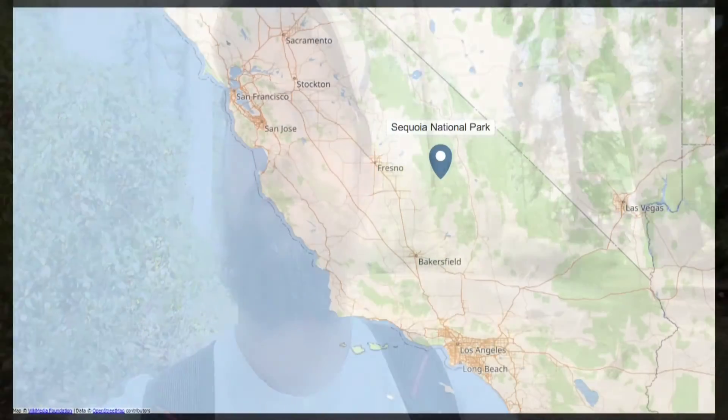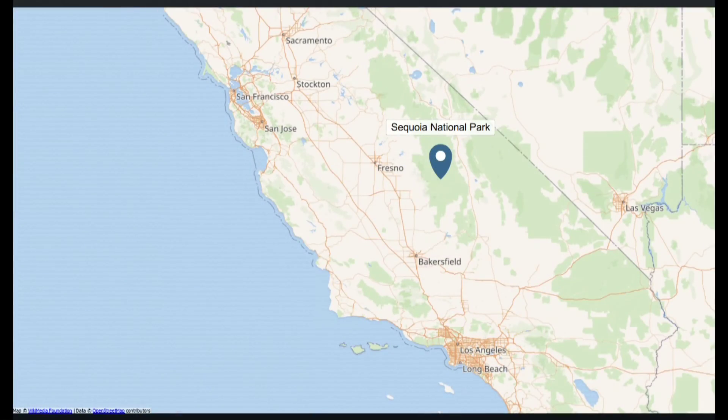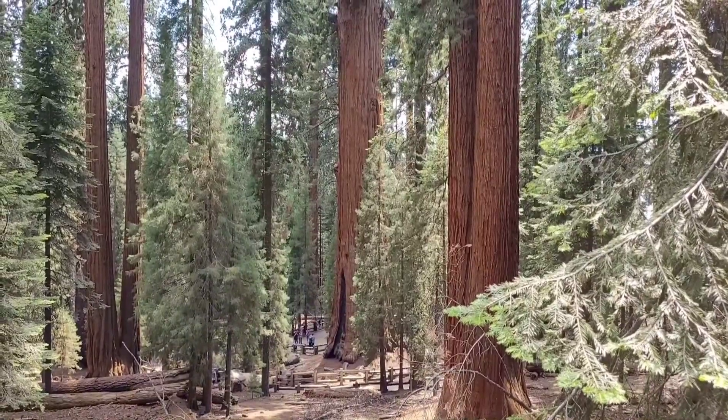Alright, hello everybody, welcome to another adventure with the Traveling Around Man. We're back at Sequoia National Park and we're going to go check out the General Sherman tree and maybe walk a little bit of the Congress trail, with the trees named after members of Congress. Let's go check it out.